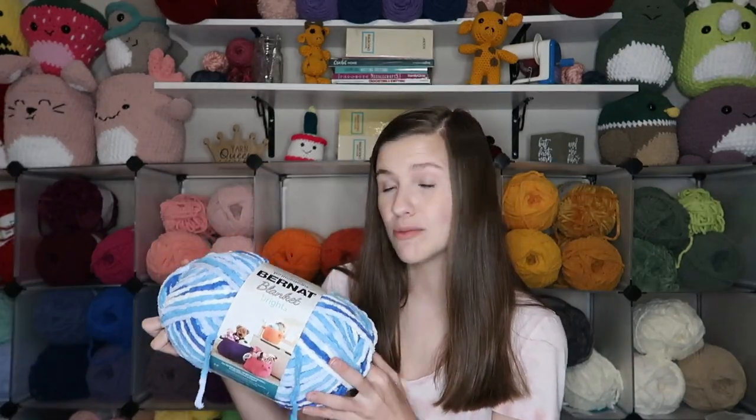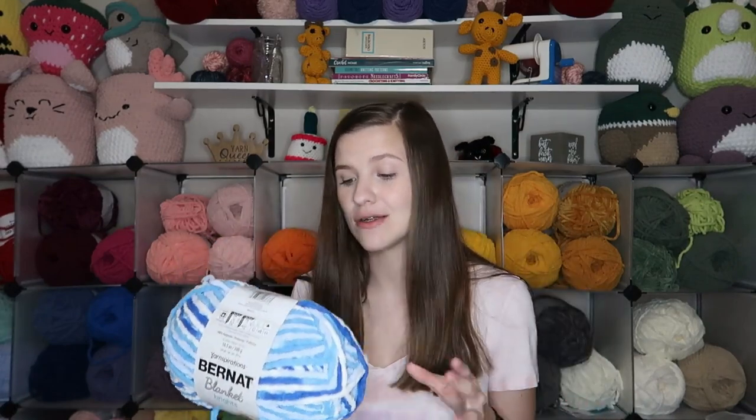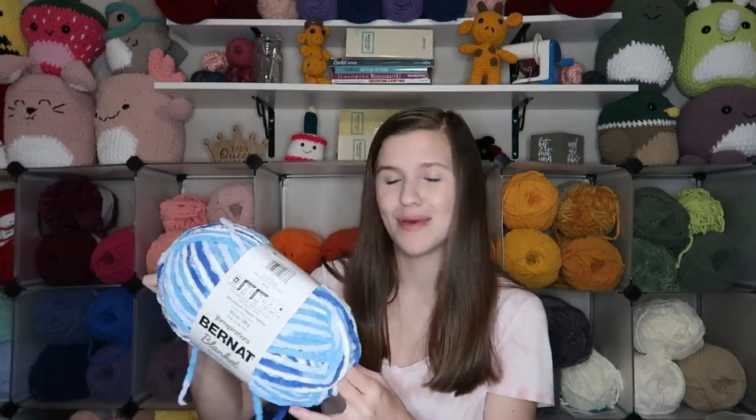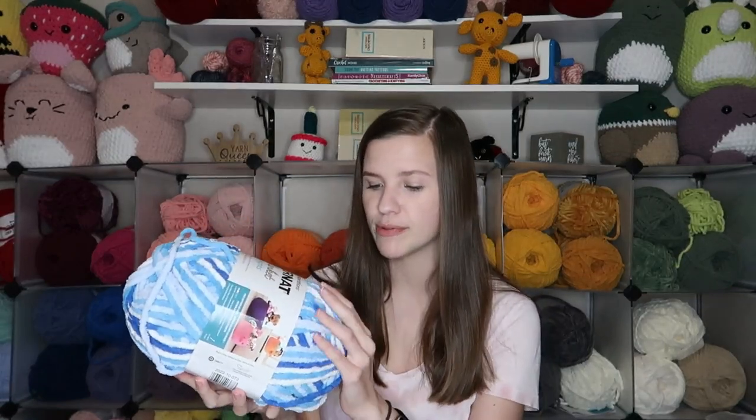We also have Burnett Blanket Brights — the Baby Blanket, Regular Blanket, and Burnett Blanket Brights all have the same breakdown, so I'm not going to repeat it. This color is Waterslide Variegated, which I thought would be super pretty for some whales or octos, different sea creatures in this blue color. That's why I picked it up. This would have been the regular $11.99, but it was $7.99 with the sale — I think it was 30% off Burnett Blanket.